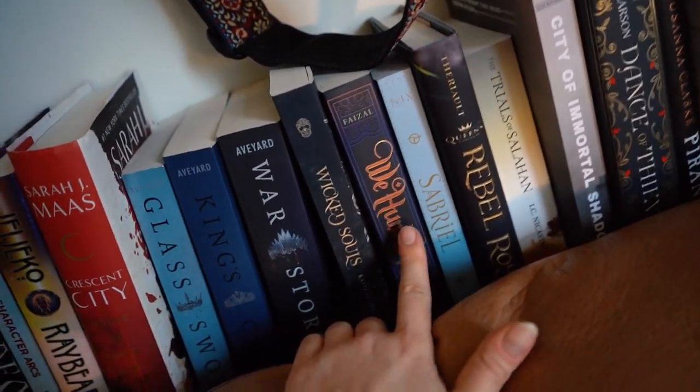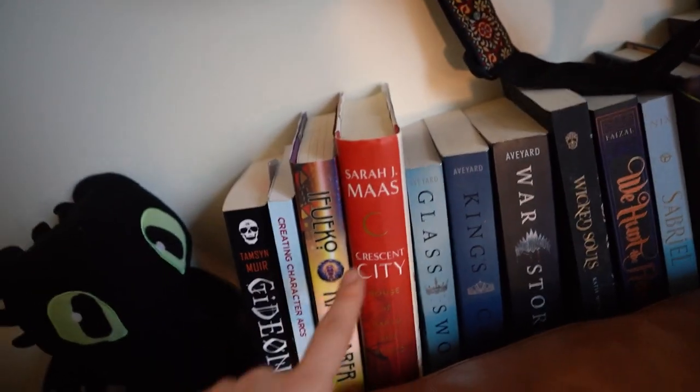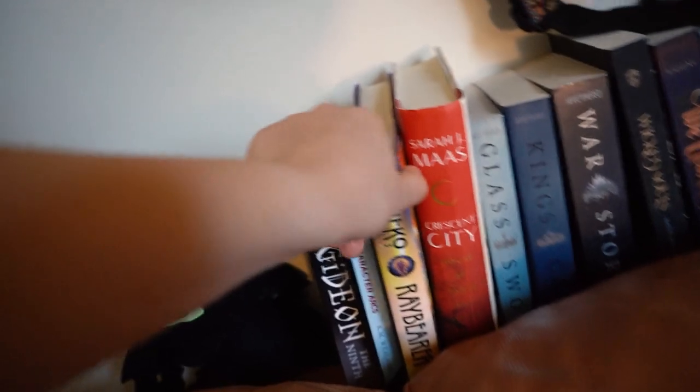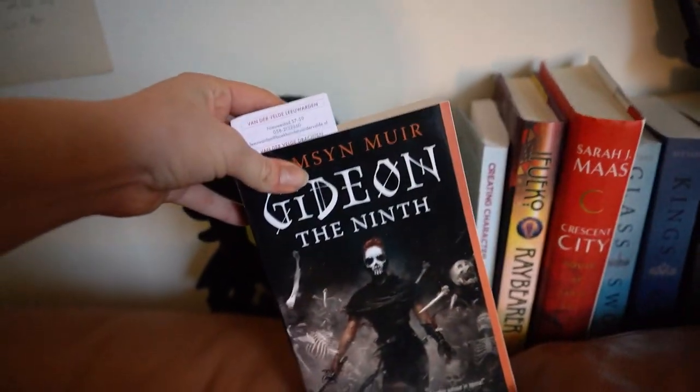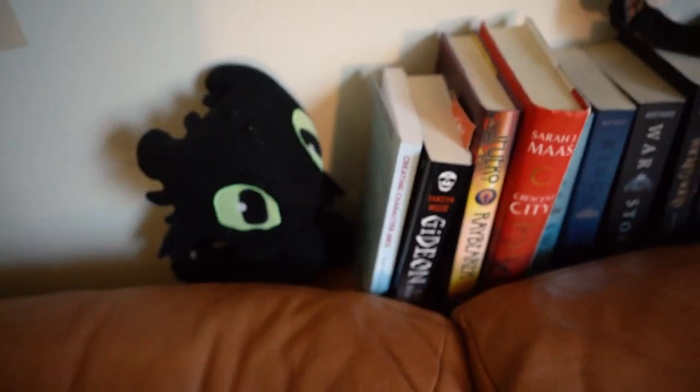And then we've got some classics — Sabriel, We Hunt the Flame (I really want to read this one), Wicked Souls by Katie Wismer (I already started this one), Red Queen (of course I finished already), and Crescent City — I should put this back on the Sarah J. Maas shelf. Also Raybearer — I picked this one up because it was in my Amazon cart. I'm currently reading Gideon the Ninth for a book club I'm part of — it's pretty entertaining so far. The author is very descriptive with long paragraphs. It's definitely a higher reading level than I'm used to since I usually read YA fantasy, and I believe this is adult. Took a second to get into but actually quite entertaining. And then this is my book on character arcs — a craft book I'm currently reading because I need help with my characters.